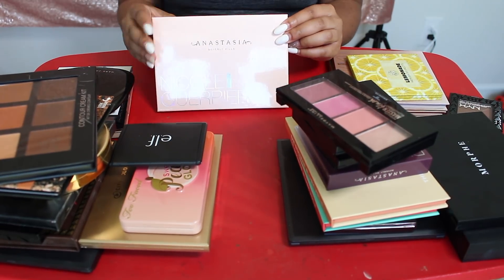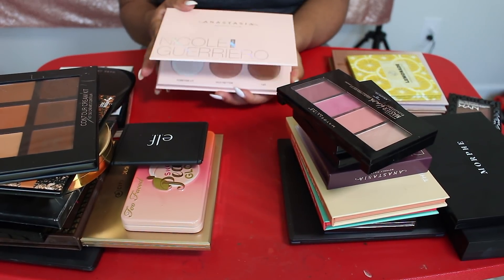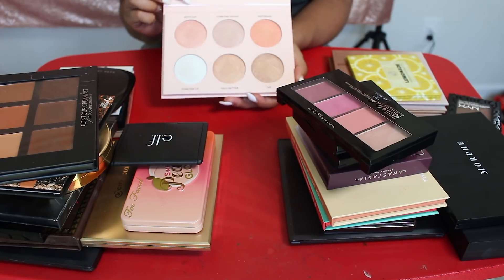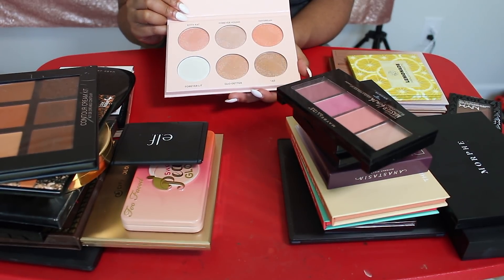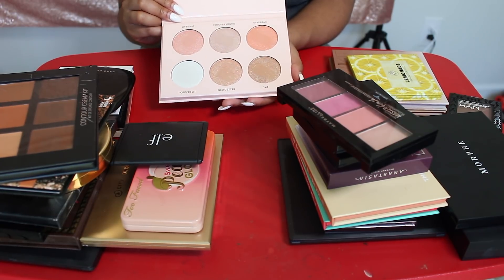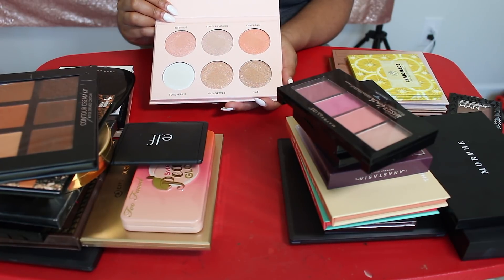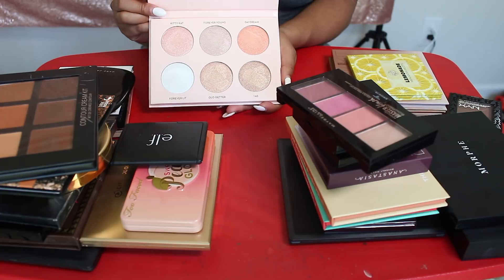Now you guys, I'm so torn on this one — the Anastasia Beverly Hills and Nicole Guerrero Highlighting Kit, the Glow Kit. I barely used this Glow Kit. I thought it was so pretty, but I've honestly barely used it. I think I'm going to have to go ahead and get rid of it. This kind of hurts my heart, but I think I'm going to go ahead and let this one go.